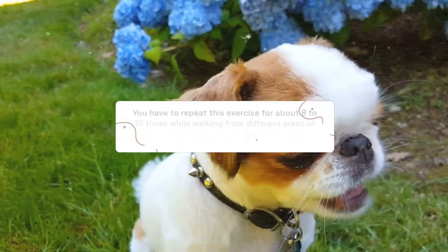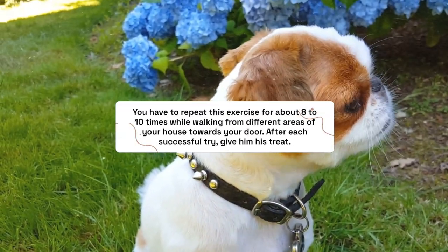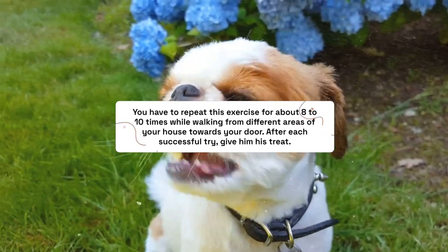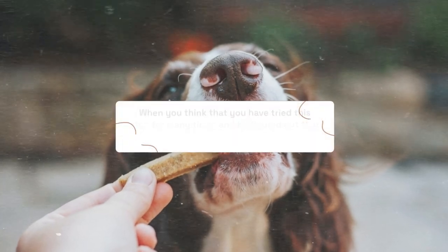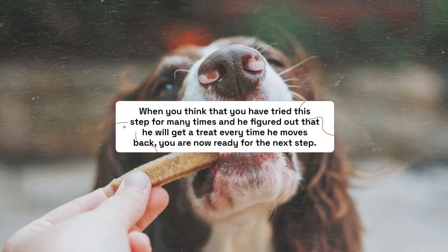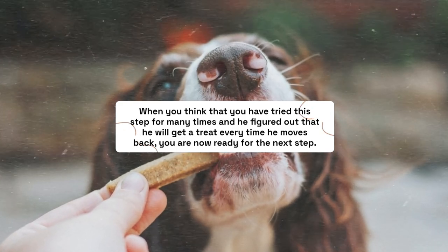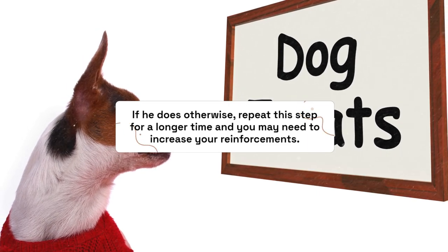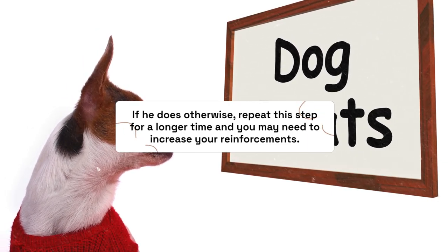Repeat this exercise about 8 to 10 times, walking from different areas of your house towards your door. After each successful try, give him his treat. When you feel he has figured out that he will get a treat every time he moves back, you are ready for the next step. If he does otherwise, repeat this step for a longer time and you may need to increase your reinforcements.